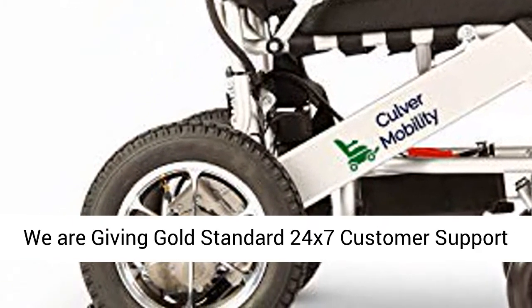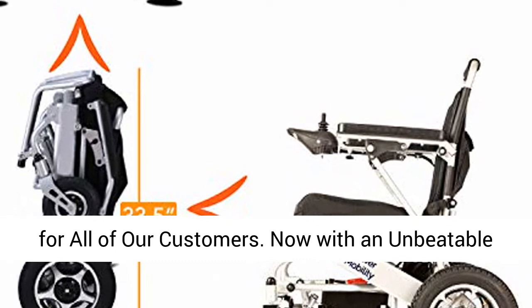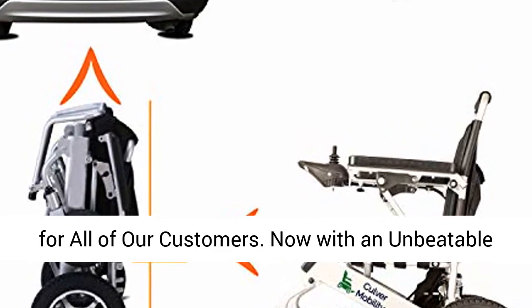As a U.S. company, we are giving gold standard 24x7 customer support for all of our customers — now with an unbeatable price.